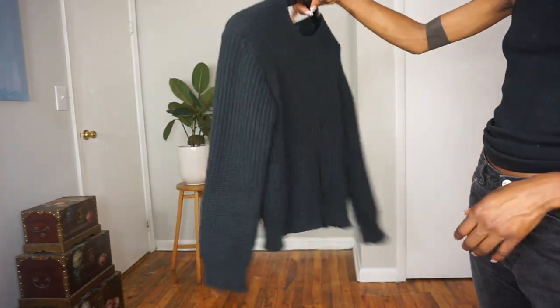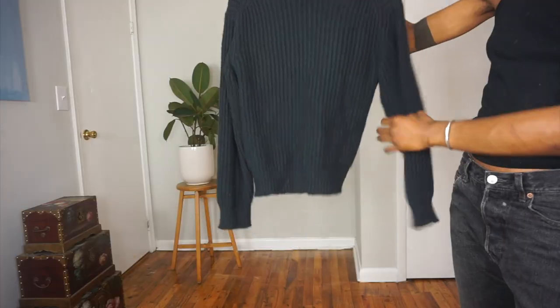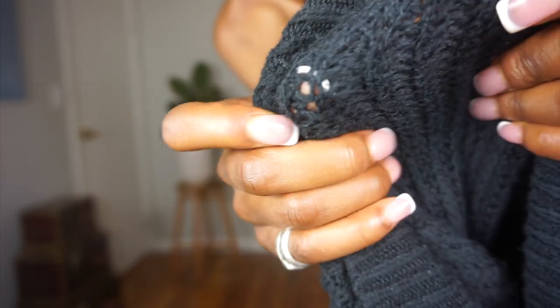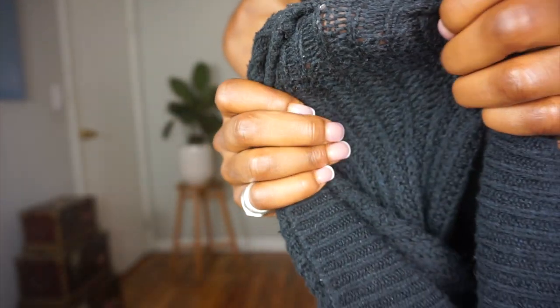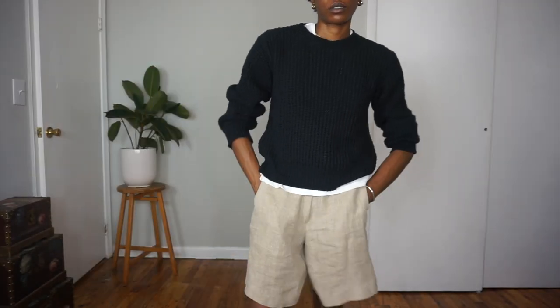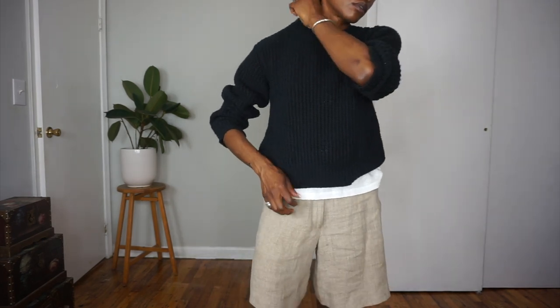The next summer essential is for my people that run cold — it is a linen or cotton knit. Every time I wear a knit in the summertime, I get at least one person asking 'aren't you hot in that sweater?' and my response is always no. Cotton and linen knits are perfect for cooler summer days, or for when it's hot during the day and drops at night. You can drape it over your shoulders when it's hot, and then pop it on at night. Also, do not forget to leave the peak of the t-shirt showing at the neck and bottom — these small details are what ultimately make the look. Knits always bring in the best texture, especially when paired with other natural fabrics like linen on the bottom.